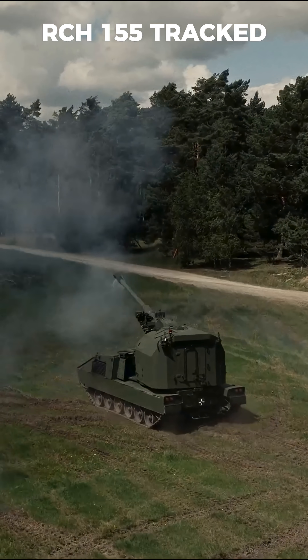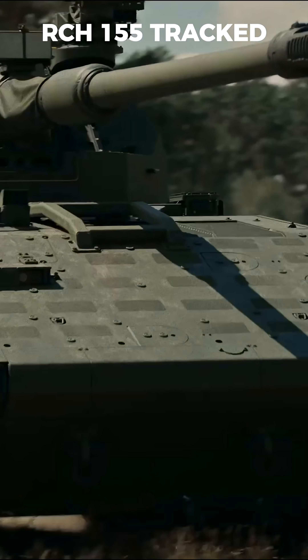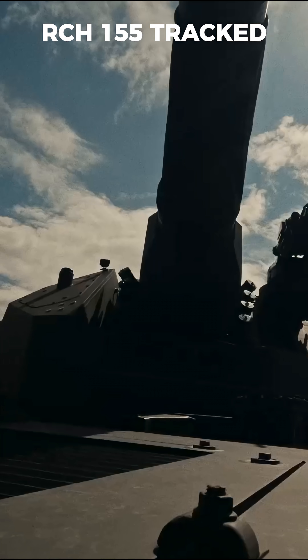The unmanned turret keeps the crew protected, enabling true shoot-and-scoot 2.0 and MRSI strikes within seconds. Designed for Germany's new medium forces, the RCH-155 Tracht defines the future of modern artillery.